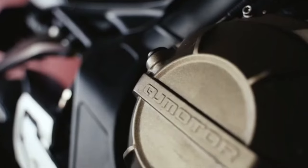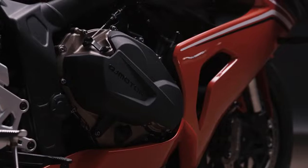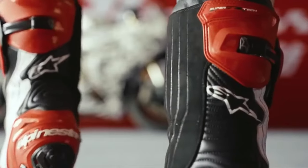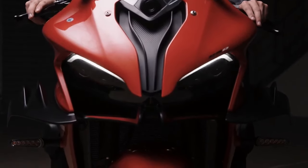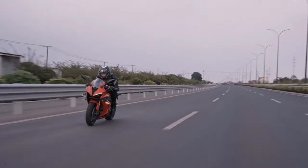The 2025 QJ Motor SRK 800RR emerges as a striking addition to the realm of high-performance motorcycles. This superbike exemplifies the brand's commitment to blending cutting-edge technology with exhilarating riding dynamics. Designed for those who demand both power and sophistication, the SRK 800RR is poised to make a significant impact in the competitive motorcycle market.